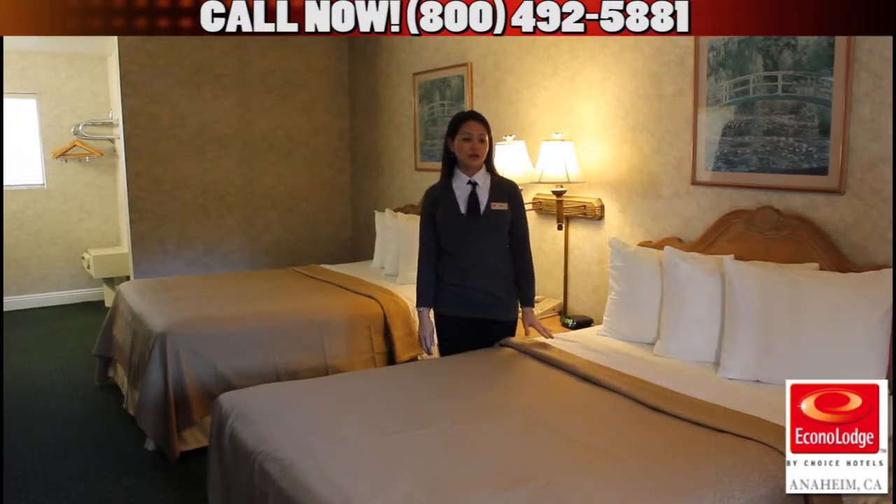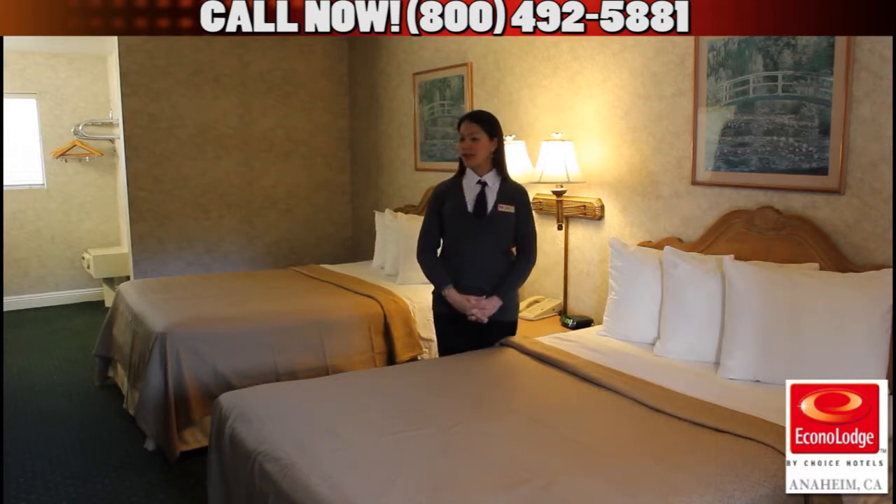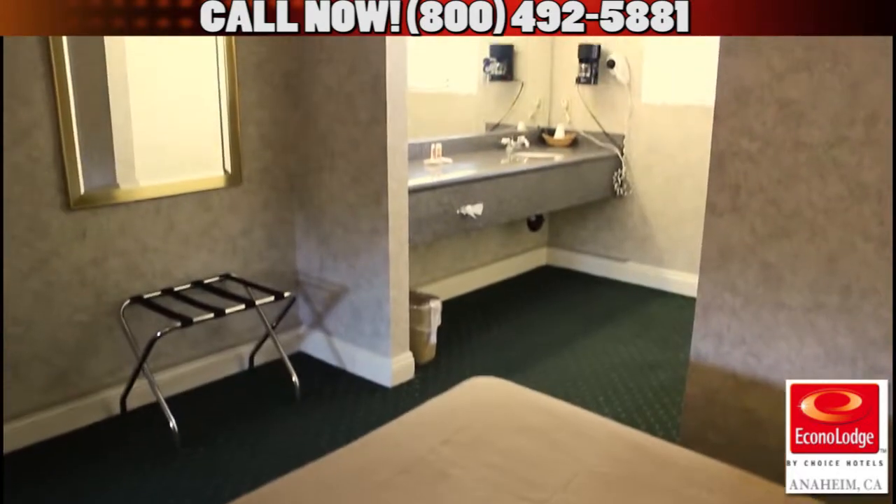This is our standard two queen-size beds room. It features a coffee maker, refrigerator, hair dryer, in-room safe, and HBO cable.